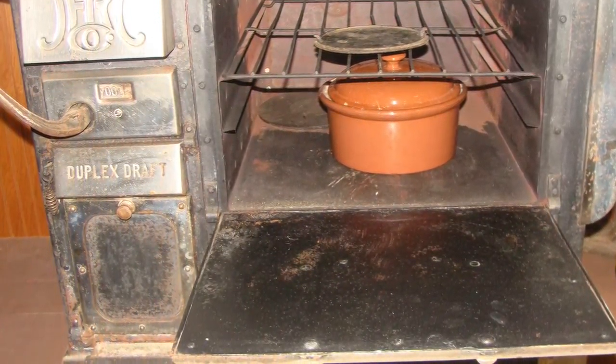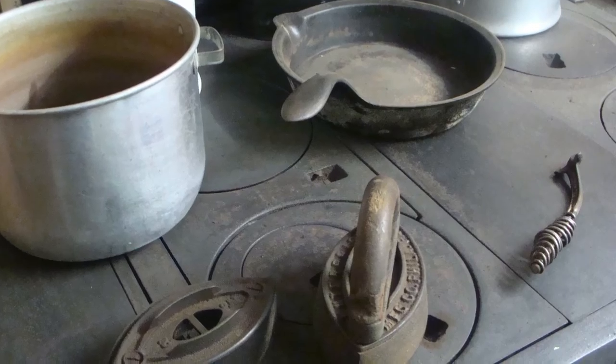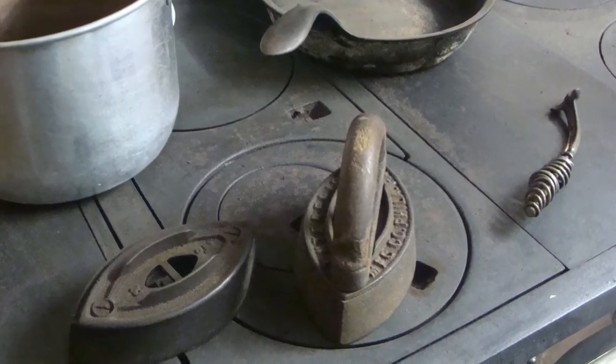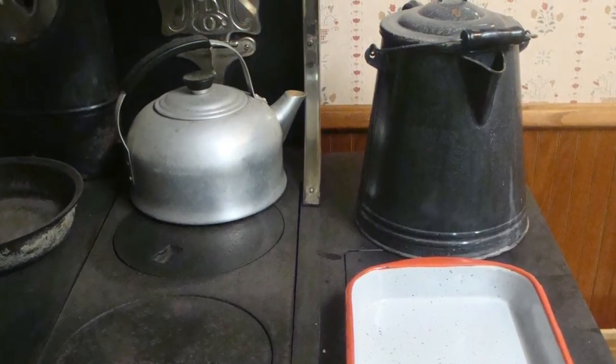While the wood-burning range warmed the kitchen in the winter, it could really heat up the kitchen in the summer, so sometimes a small kerosene stove was used instead and the cooktop became more counter space until the weather cooled off.